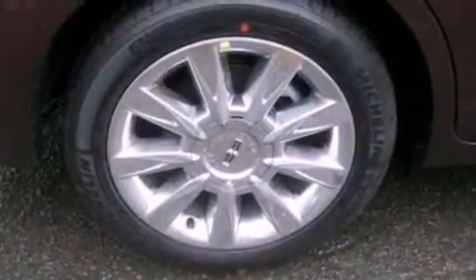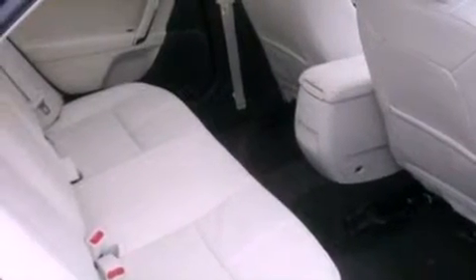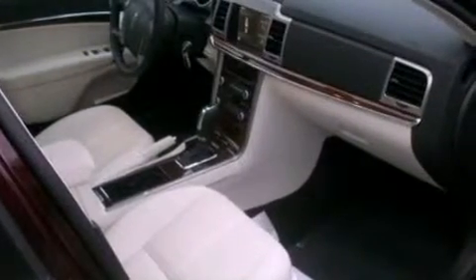The following features are also included: memory settings for the driver's seat positions, so you can recall your favorite position with the push of one button; an auto-dimming rearview mirror; front and rear reading lights; and leather seats.